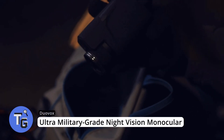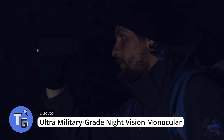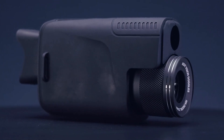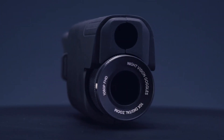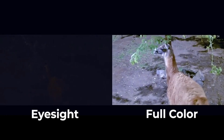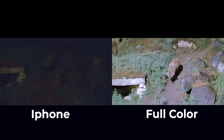This is the Duo Vox Ultra, a military-grade night vision monocular. It provides full color night vision at low light, and you can see high-definition images even during the darkest of nights. This tech gadget is perfect for nocturnal wildlife lovers. Its cutting-edge image processing technologies provide stunning images with clear visibility and color, even in the darkest of nights.